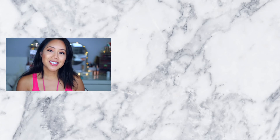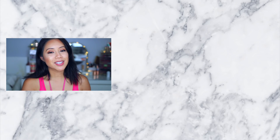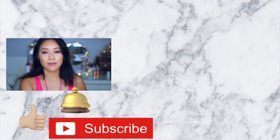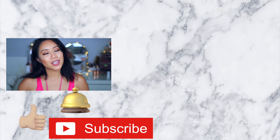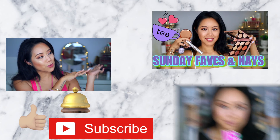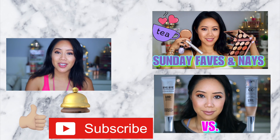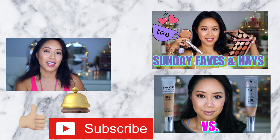So that's everything I wanted to share from my Sunday faves and my one unfortunate nay. If you guys enjoyed this video and found it helpful, don't forget to smash that like button, subscribe, and hit the bell to be notified of new uploads. Check out the other videos right over here — you might enjoy them as well. Thank you guys so much for watching. I love you guys and I will see you in my next video.